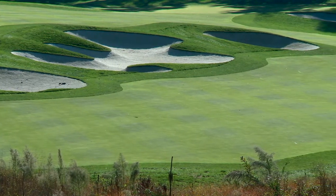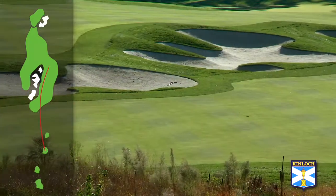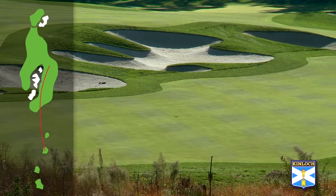It immediately gives the player the sense of the beauty of Kinloch and the design strategy that Lester George has employed, where you do have options on a number of holes. My preference on playing this hole is to drive the ball to the right, even though it doesn't give you the easiest second shot.